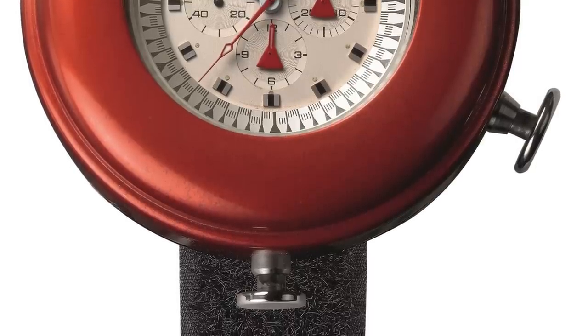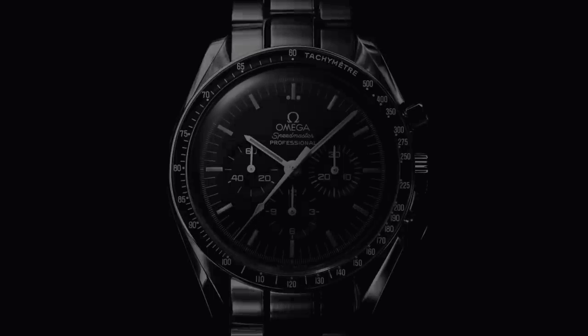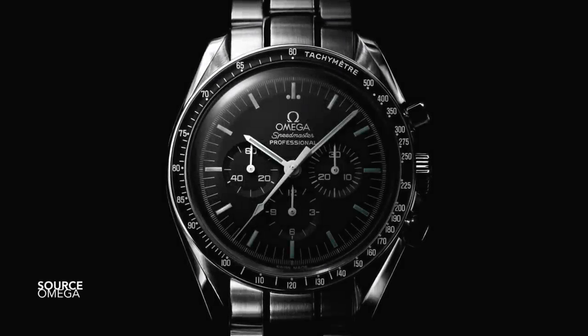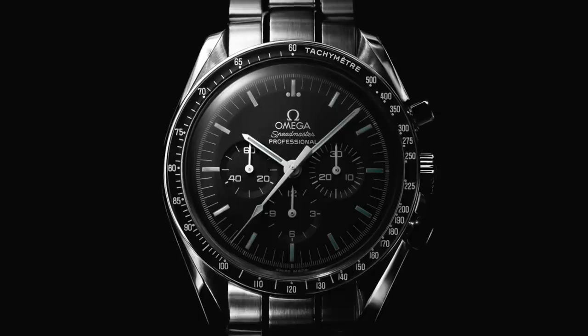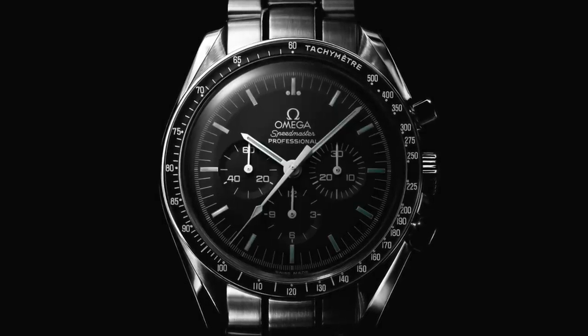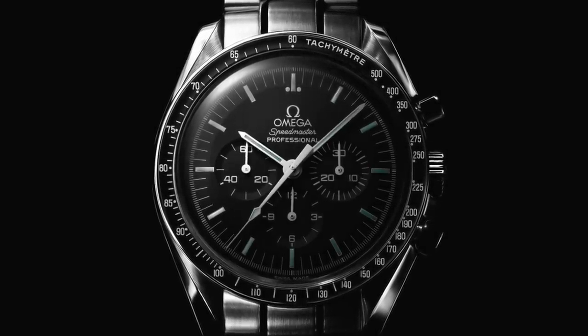Until NASA rejected the proposal, stating the Speedmaster had been a watch that worked well and completed the Moon mission successfully, so there was no need for further exploration into future developments if the first model performed flawlessly. So the amount of money, research, and development just went to waste. Or did it?